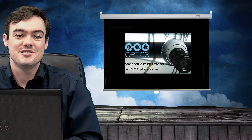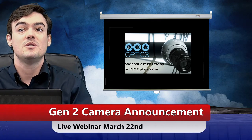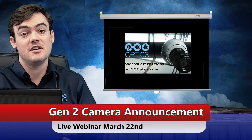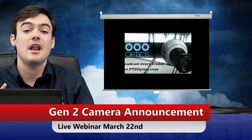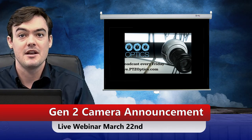Hello everyone, Paul Richards here with PTZOptics. I'm really excited because we are going to announce our Generation 2 camera line, which is going to replace our Generation 1 cameras. We're going to have a webinar releasing all the details, so let's go ahead and take a look at the differences right now.